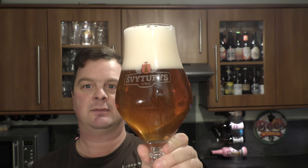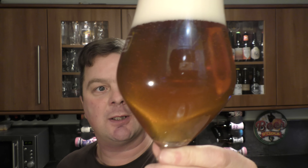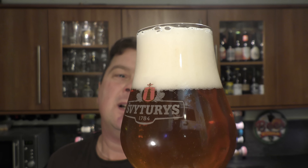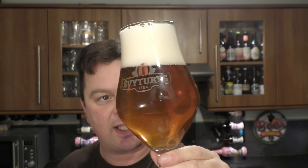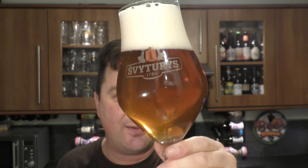Wow, look at that — it's rather nice. Fits with the description. Definite golden amber coloured beer. Good levels of carbonation. We've got a three-finger head — I'm going to call it a white head. Slight haze going on, always interesting to have a slight haze on your beer. It's probably slightly unfiltered.